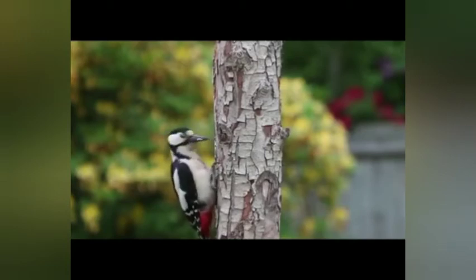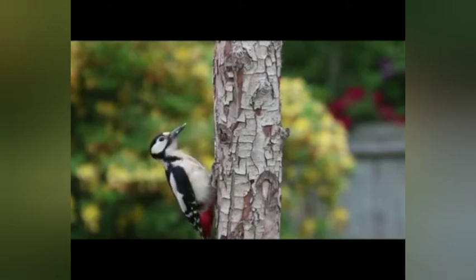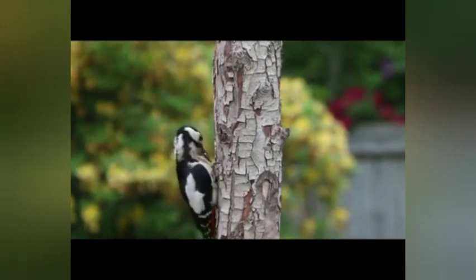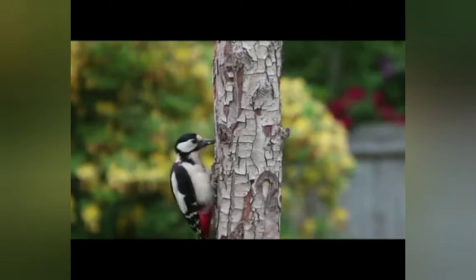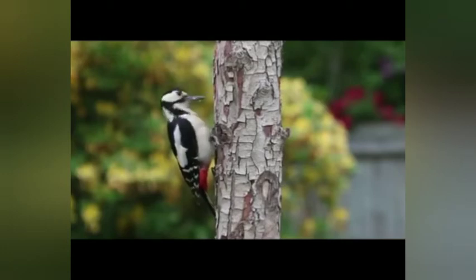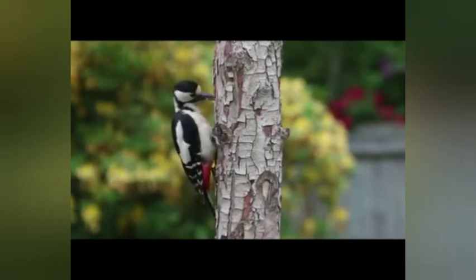Woodpeckers are part of the family Picidae, which also includes the piculets, wrynecks, and sapsuckers. Members of this family are found worldwide except for Australia, New Guinea, New Zealand, Madagascar, and the extreme polar regions. Most species live in forests or woodland habitats.